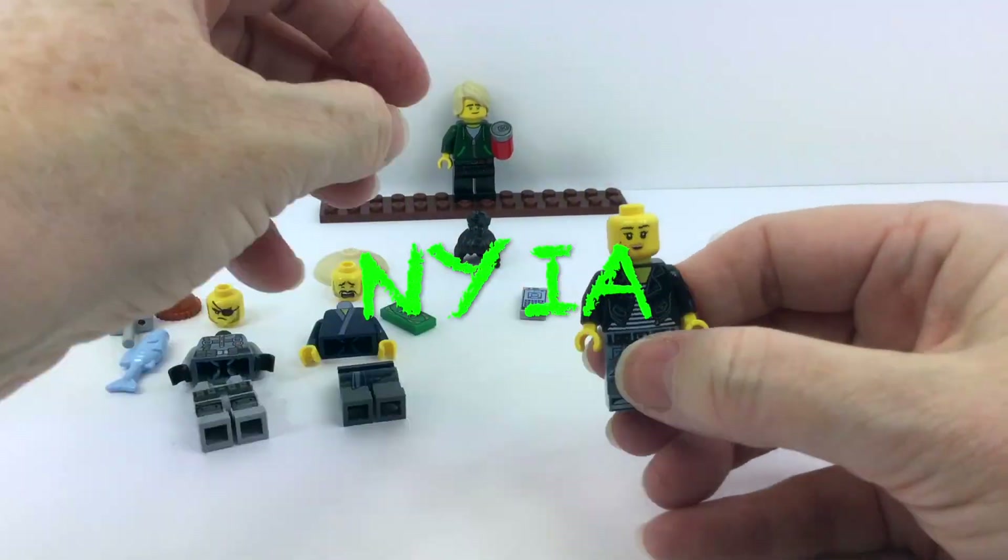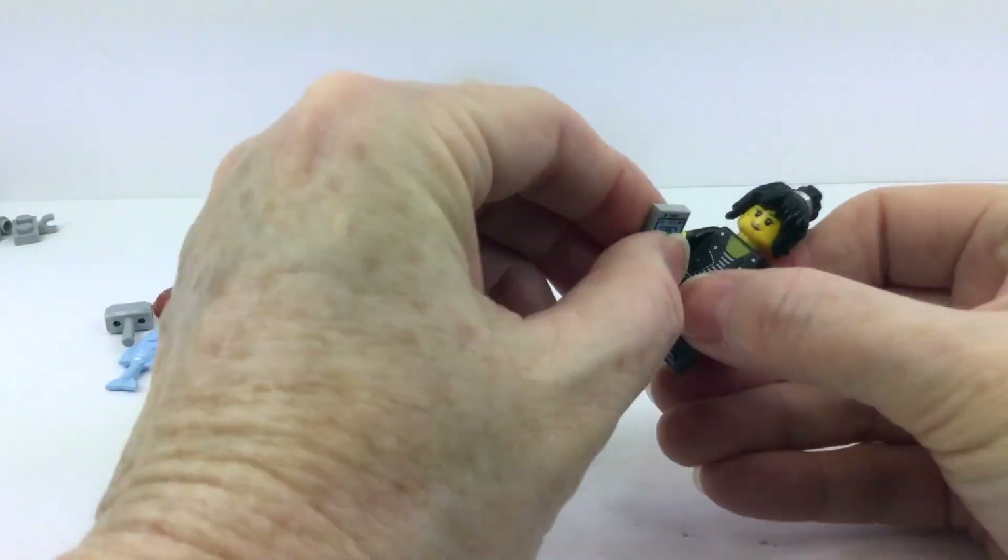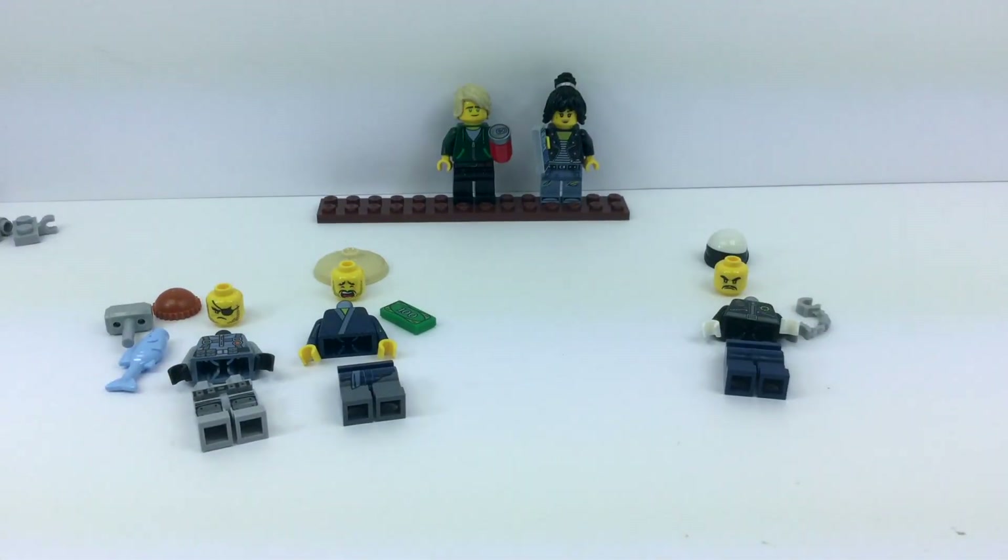Who is this? Oh, it's Nya! Awesome! I love Nya's hair — totally awesome hair. Nya's really cool, isn't she? And of course she's got a cell phone.